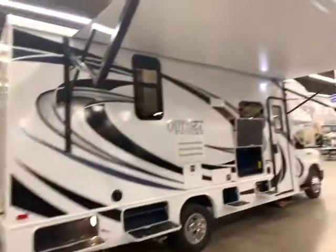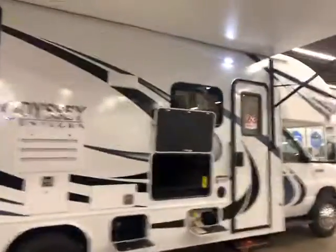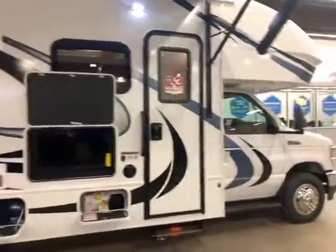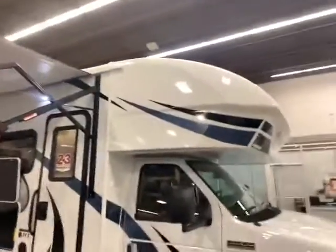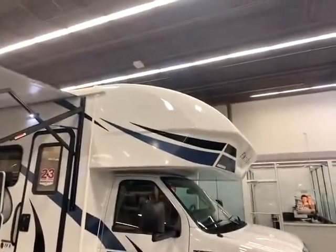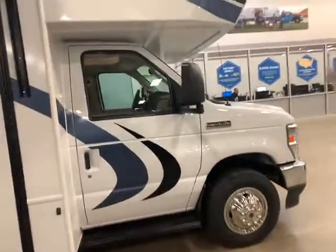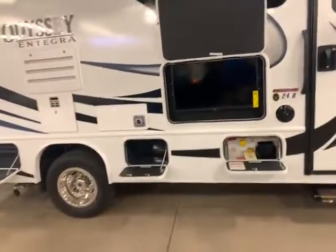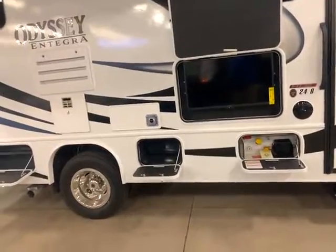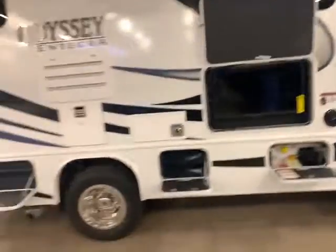This is our Integra line — not quite top level but getting up there. This is the Odyssey trim; you can go up to the Esteem, and there's also a Quest on a Mercedes chassis. As you can see, there's a little more color on the outside. You have a one-piece all-fiberglass cap in the front — no seams, which means fewer maintenance issues. It's on the e450 chassis with the same engine. This one does have the easy drive system, which adds extra insulation, extra stabilizers front and back, and insulators between the frame and the shocks for a smooth, quiet ride.